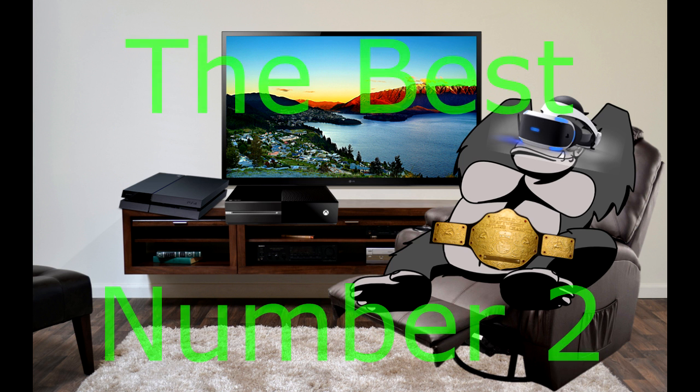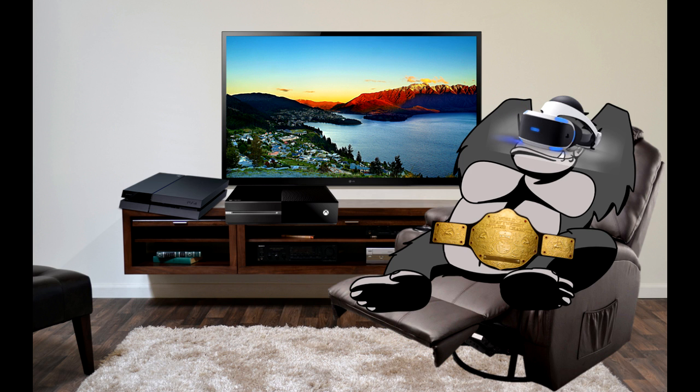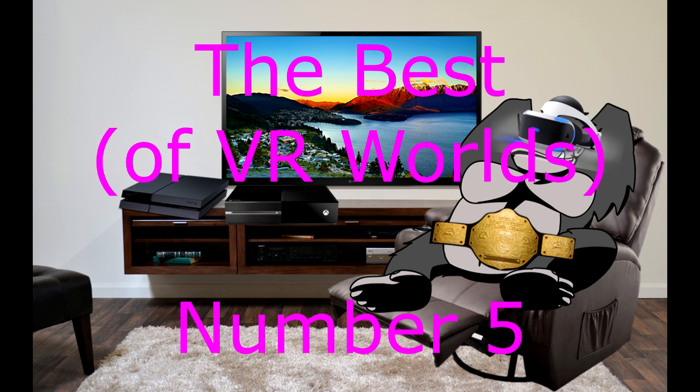Number two is PlayStation Worlds, and it's basically a sampler platter of VR games. Within this one, I have the five games that are in it as kind of a sub-best list. My number five in that sub-list, in my opinion, was VR Luge.